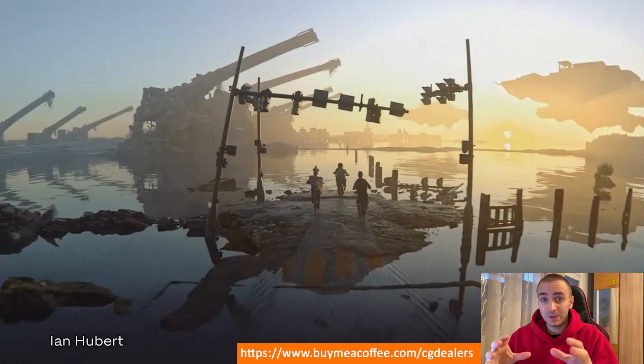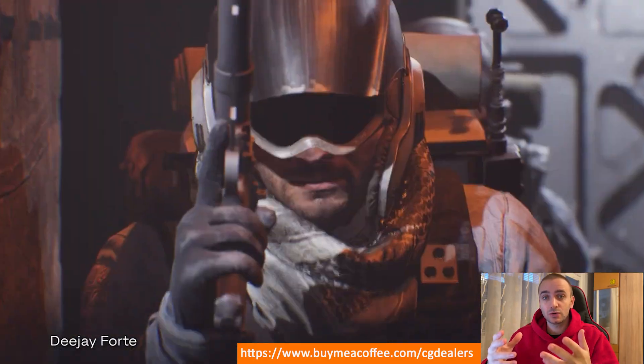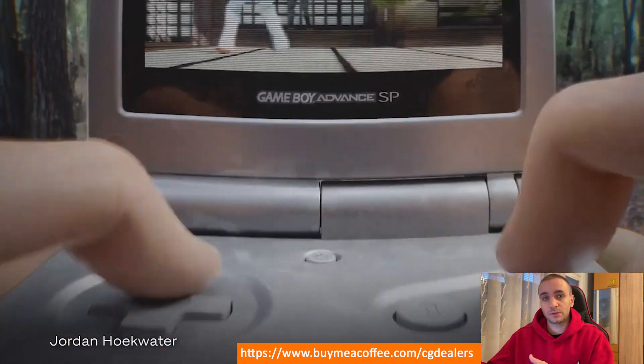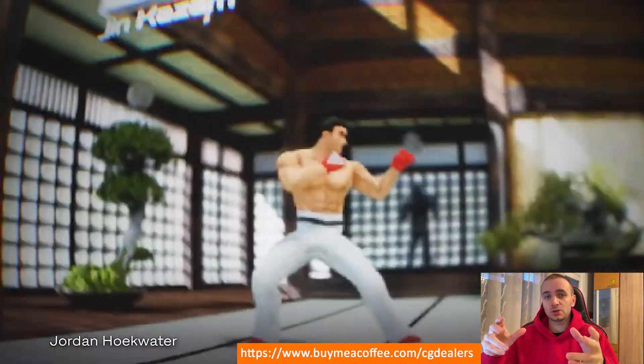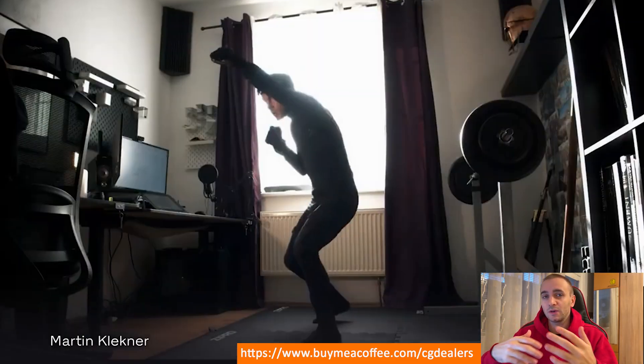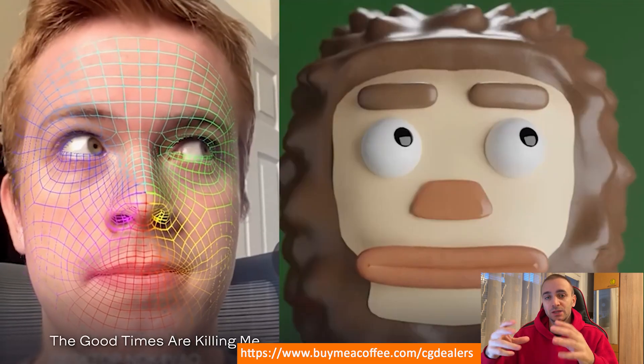Hello community! As I'm developing the CGDealers Mega Kit, I struggle to find the specific animations that I need for the development of the kit. Most of the animations on the Epic Marketplace are super specific, like walking cycles, the zombie animation pack, etc.